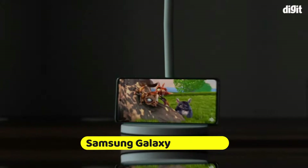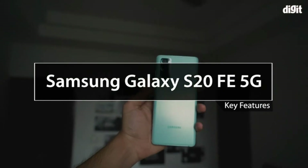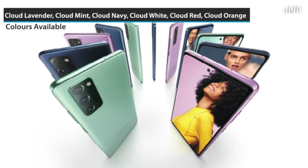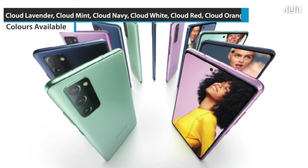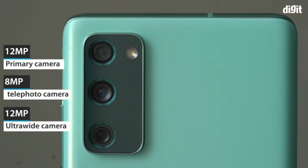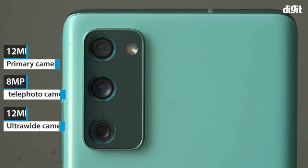Number 8: Samsung Galaxy S20 FE 5G. Powered by Qualcomm Snapdragon 865 octa-core processor, 8GB RAM, 128GB internal memory expandable up to 1TB, Android 11.0 OS. Triple rear camera setup: 12MP f/1.8 wide, 8MP telephoto, 12MP ultra-wide with 30x Space Zoom and Single Take.